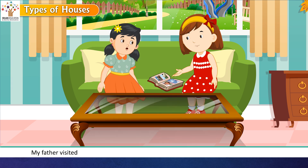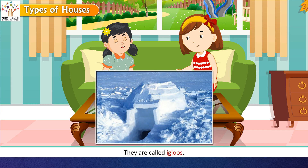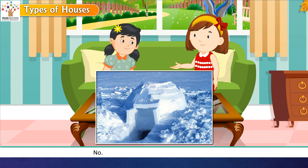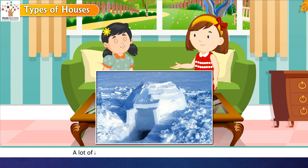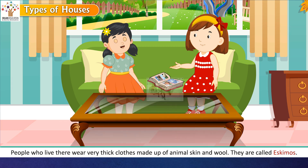Reema's father had visited Greenland and told her that people there live in houses made out of ice, called igloos. Rashmi asked if the ice melts, but Reema explained that it is very cold there throughout the year. A lot of animal skin is used inside the igloo to keep it warm. The people who live there, called Eskimos, wear very thick clothes made of animal skin and wool.